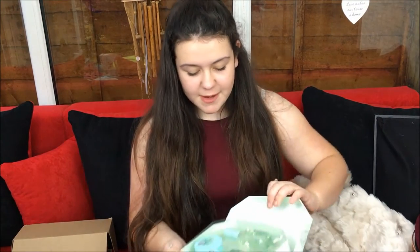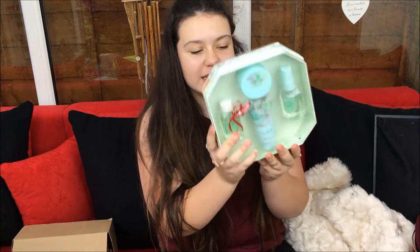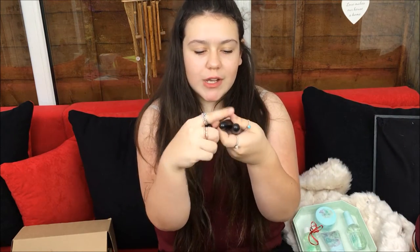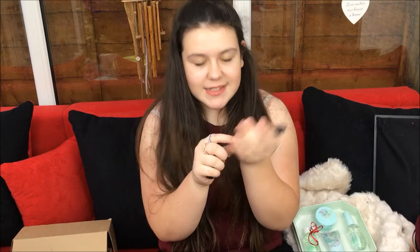Quinn got me this Ted Baker set which has body spray, body wash, bubble bath, and body lotion in it - it's very nice. She also got me three MAC lipsticks. I've taken them out of their boxes but I'll put them back in. I got Cockney, All Fired Up, and Rebel. Cockney is a Lustre, All Fired Up is a Retro Matte, and Rebel is a Satin.